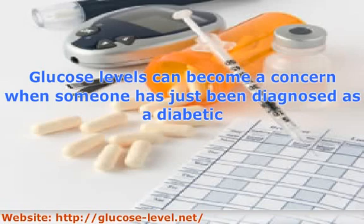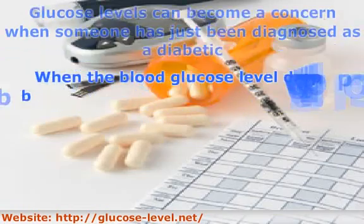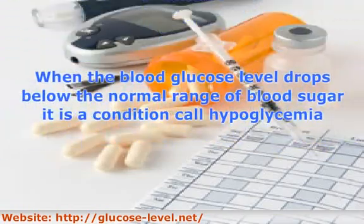A normal blood glucose level is under 100. When the blood glucose level drops below the normal range, it is a condition called hypoglycemia. Hypoglycemia is a dangerous and possibly fatal condition.